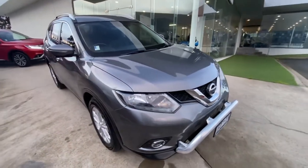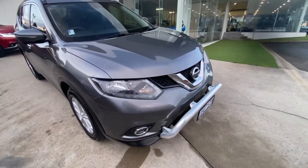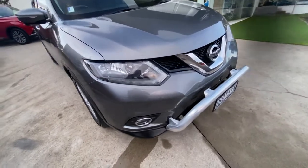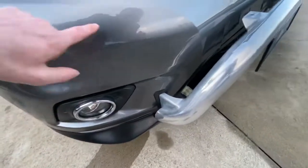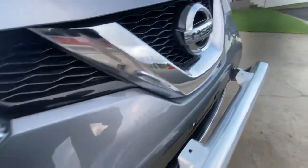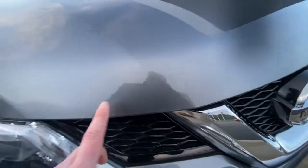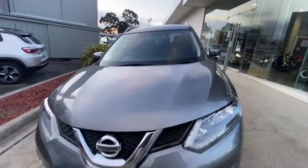I will pinpoint on this video any marks or scratches on this car and show you some of the features. This one does have the front fog lights as well. There are a couple of minor stone chips but very minute across the front — I can pick one, two, three, four, five really tiny ones on the bonnet. Overall it's in excellent condition.